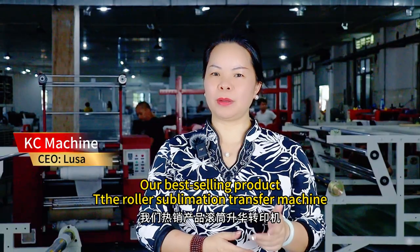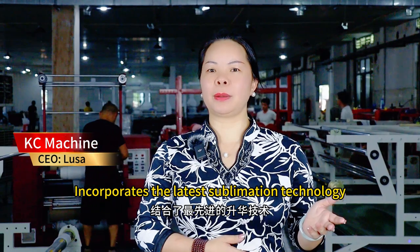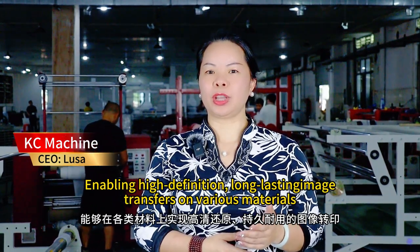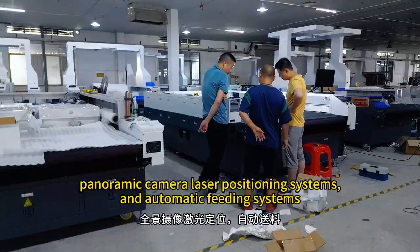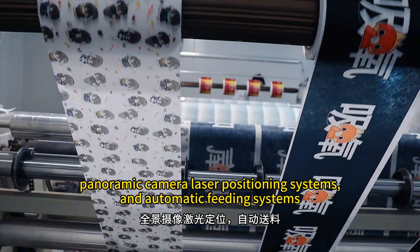Our best-selling product, the roller sublimation transfer machine, incorporates the latest sublimation technology, enabling high-definition, long-lasting image transfers on various materials. Additionally, we offer supporting equipment such as laser cutting machines, panoramic camera laser positioning systems, and automatic feeding systems, which are widely used across the industry.